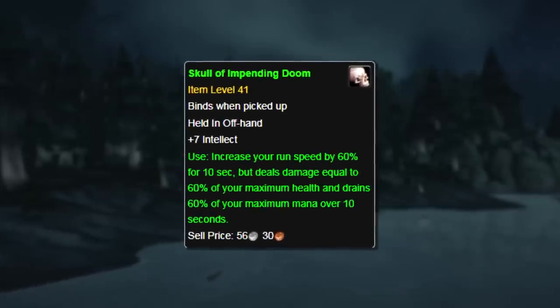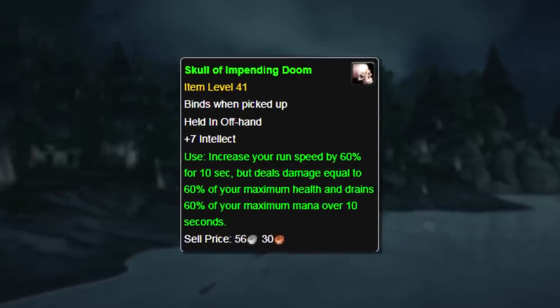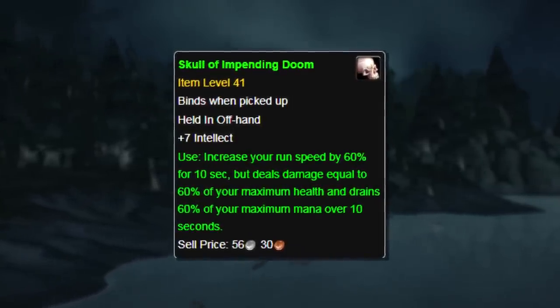And then in Cataclysm, you can no longer obtain this item. So if you have one, it still works like the TBC version to this day.